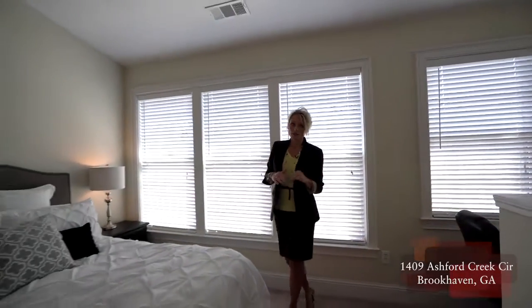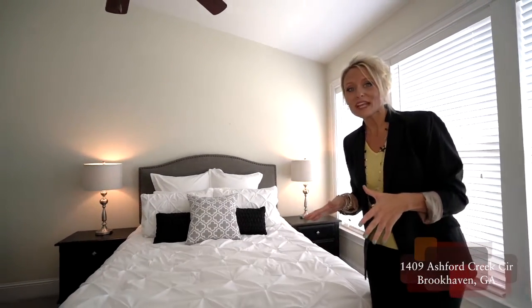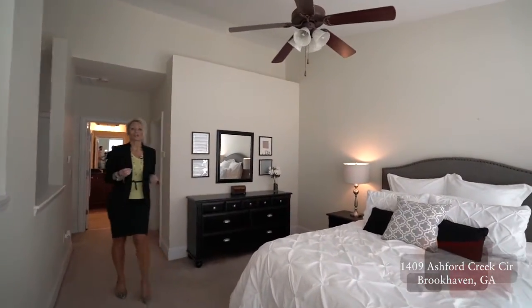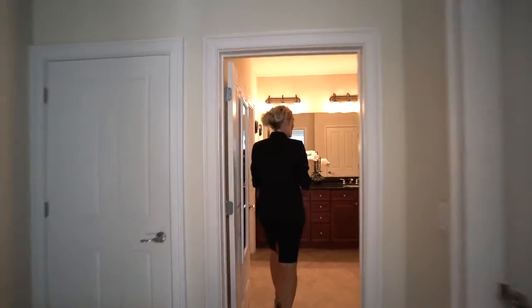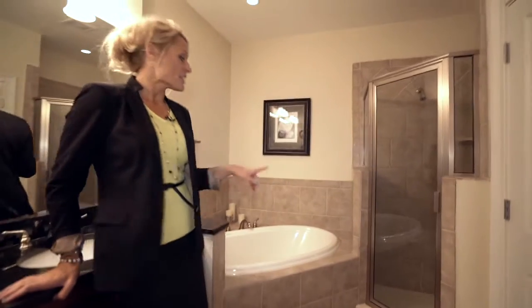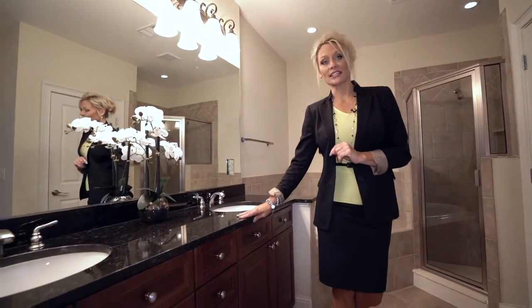I know you're not supposed to look at furnishings when buying a home, but they've done such a great job decorating, which means everything in their house has been taken care of just the same way. Follow me into the master suite bath — you've got the double vanity with dark granite, as well as the sunken tub, stand-up shower, and a separate water closet and linen closet.